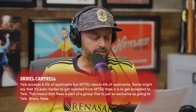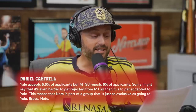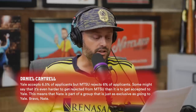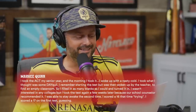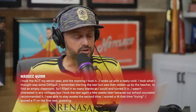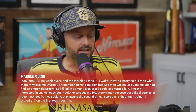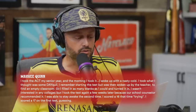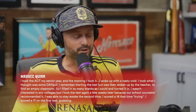Daniel Kintrell writes: 'Yale accepts 6.5% of applicants, but MTSU rejects 6% — some might say it's even harder to get rejected from MTSU than accepted to Yale. That means Nate is part of a group just as exclusive as Yale.' Congrats. Also, Marquee Quinn writes that he took the ACT with a nasty cold, accidentally took NyQuil instead of DayQuil, fell asleep during the test, and was woken by the teacher to find an empty classroom. He guessed and scored a 17 — then scored a 16 when he actually tried.